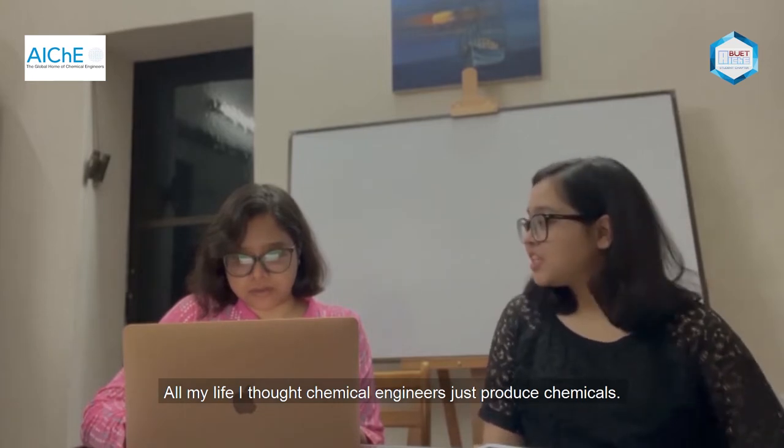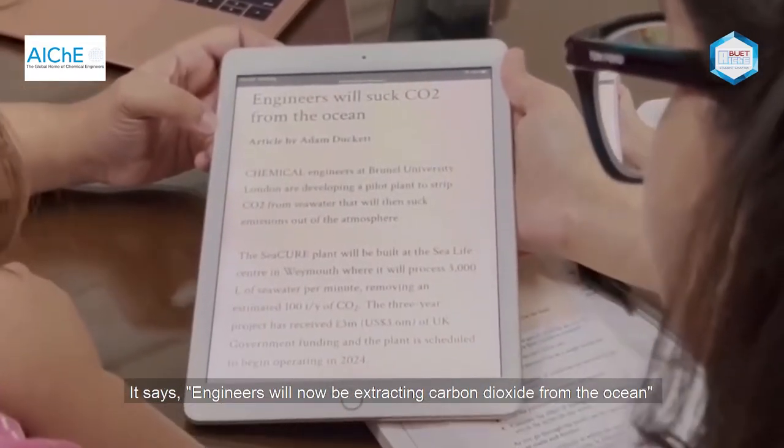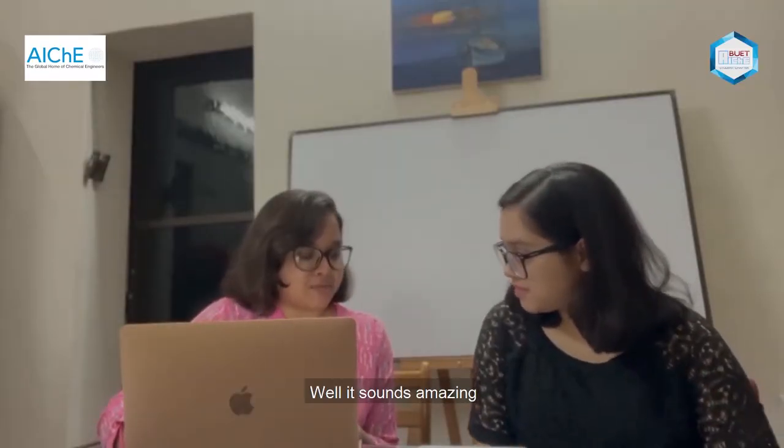Wow, this is amazing. All my life I thought chemical engineers just produced chemicals. Why? What happened now? Look at this news — it says engineers will now be extracting carbon dioxide from the ocean. Well, that sounds amazing.